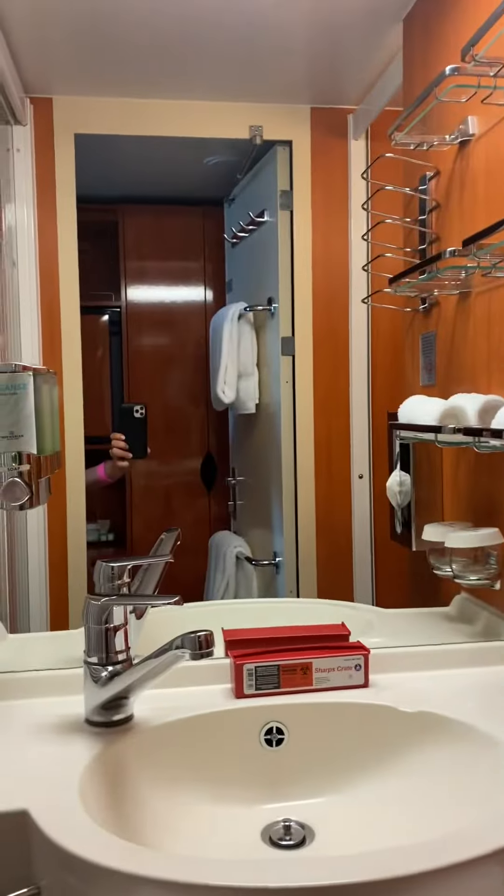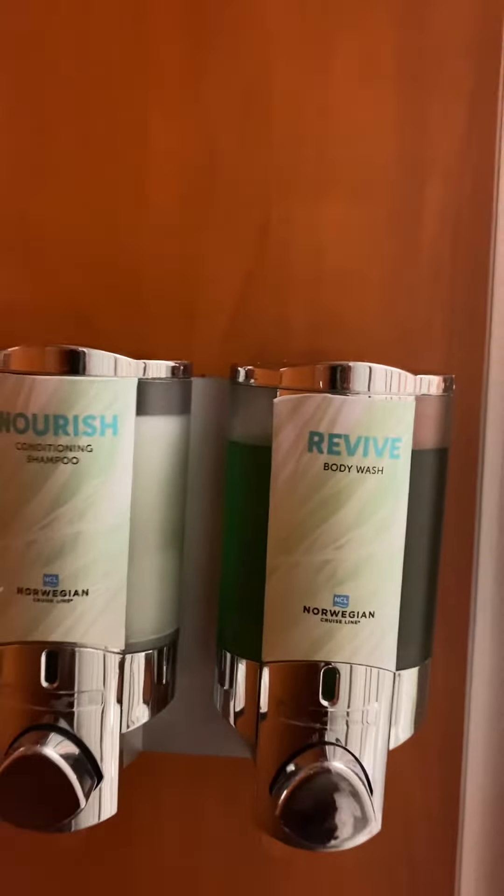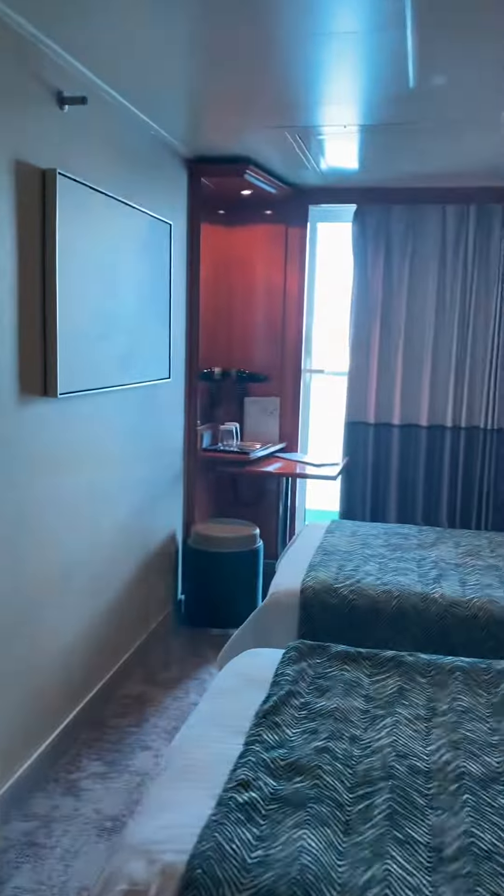You have your bathroom over here with your commode, bathroom, and the shower. You have your shower gel and shampoo. I always bring conditioner — their shampoo is great, but their conditioner is a little lacking.